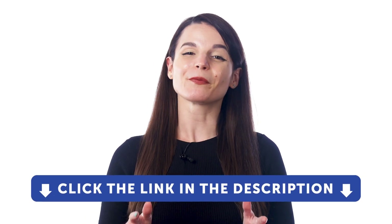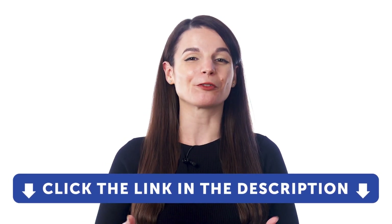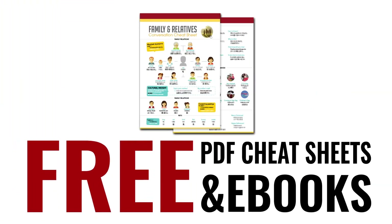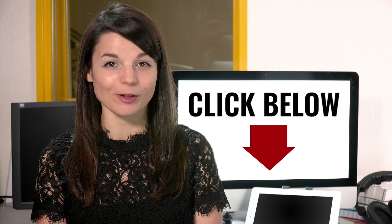If you want to get access to these resources and our learning system, sign up for a free lifetime account right now — click the link in the description. Speed up your language learning with our PDF lessons. Get all of our best PDF cheat sheets and e-books for free. Just click the link in the description.